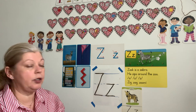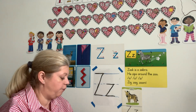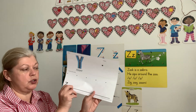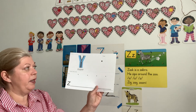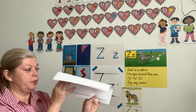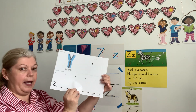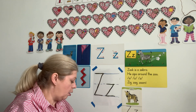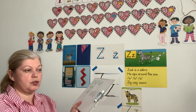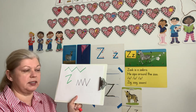So boys and girls, we're going to practice our letter Z on our practice sheets. For pre-K four — and pre-K three can do it too if you want to — you have a picture of a zipper, and then you have your dots, so we're going to practice writing letters. For pre-K three, though, I have one more activity because your hands are getting used to hand-writing.